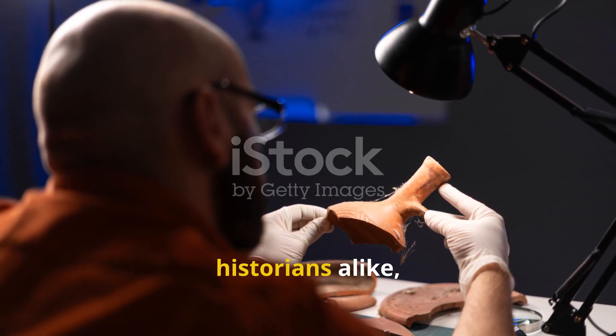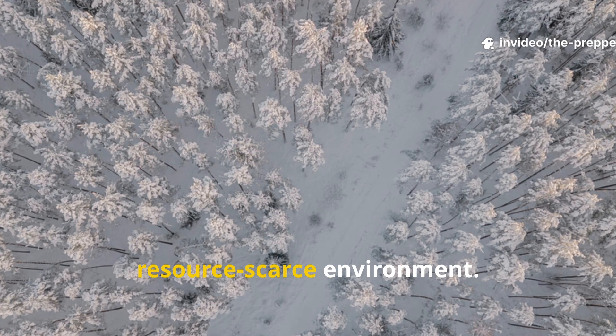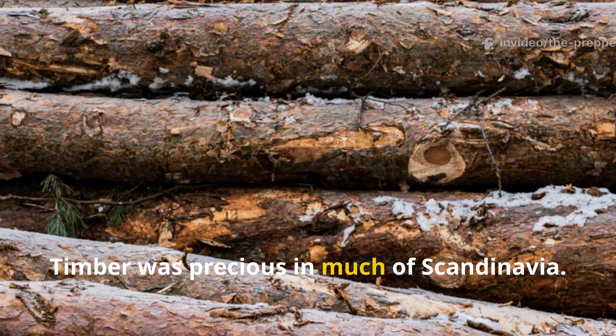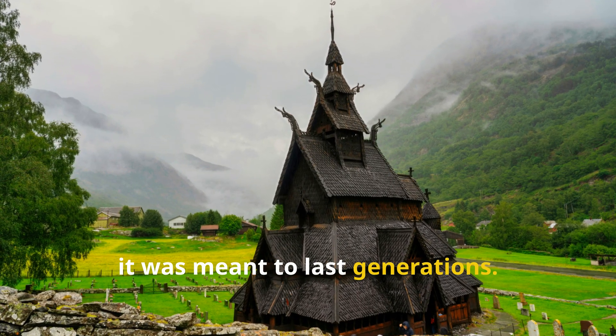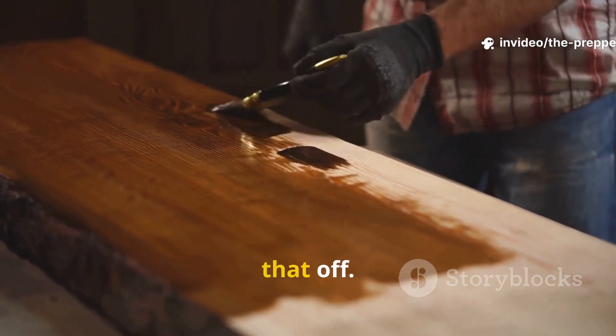This matters for preppers and historians alike, because the Vikings were operating in a resource-scarce environment. Timber was precious in much of Scandinavia — you didn't waste it. If something was built, it was meant to last generations. Let's get into how they actually pulled that off.